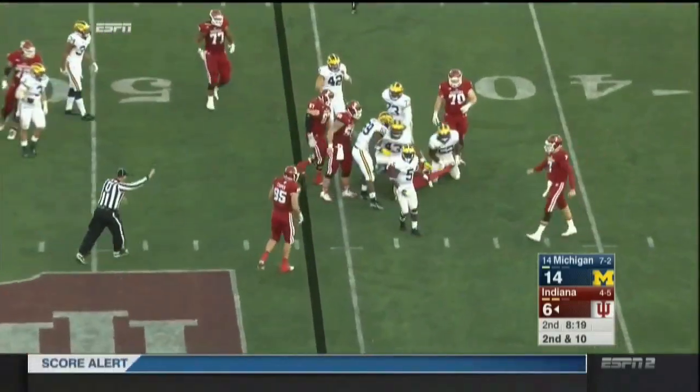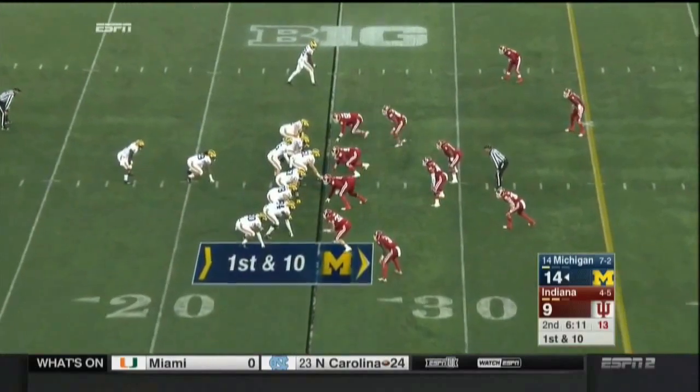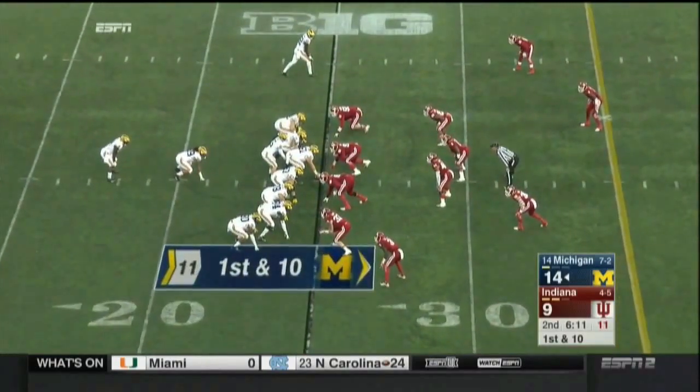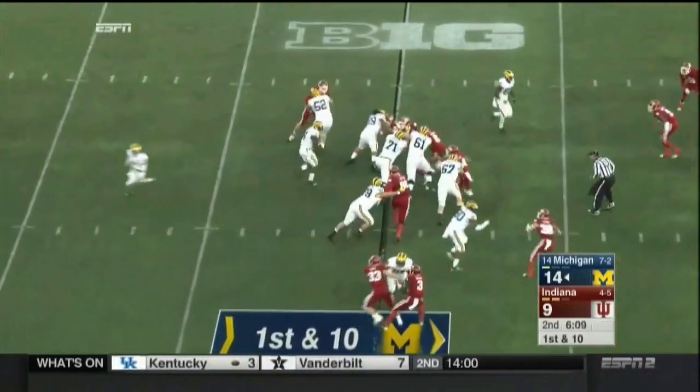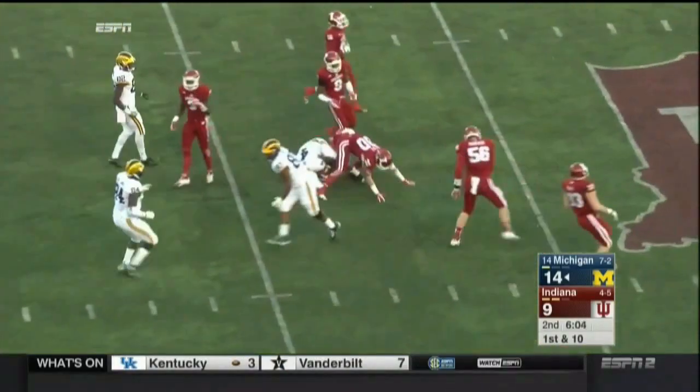Bottled up behind the line is Jordan Howard. He loses a couple; it'll be third down and long. Now starting at their own 25-yard line, I-formation with Davion Smith the I-back. He takes the handoff, spins off a tackler, gets to the secondary, all the way to the 40-yard line.